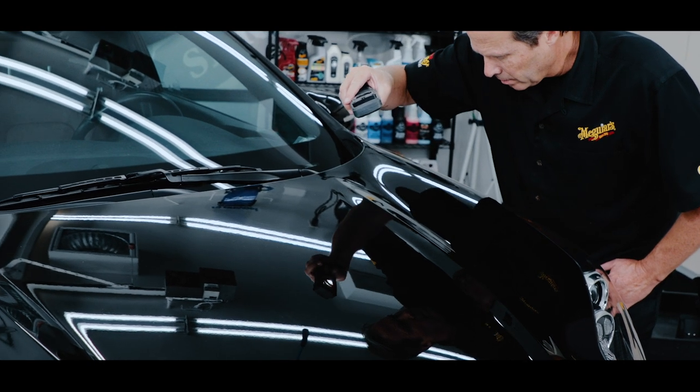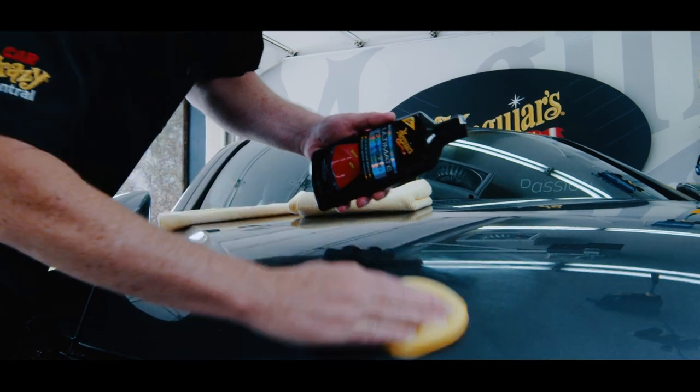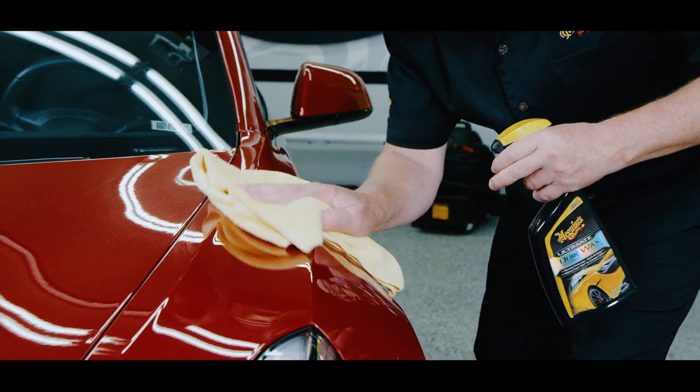For the paint, we recommend evaluating the surface to see if any pre-wax cleaning steps are needed, like claying or compounding. Next, consider using our polishes for maximum gloss, and then certainly apply a coat of your favorite Meguiar's wax for protection.